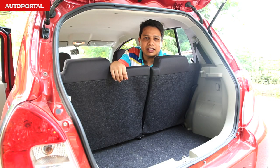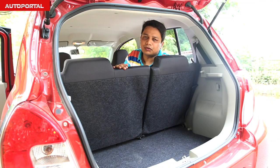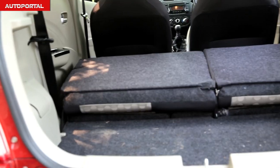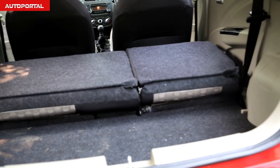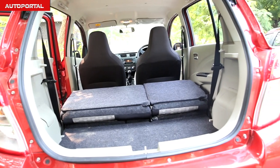Along with that roomy cabin, you also get a very spacious boot. Even though it's not the biggest in this segment, it is at par with its rivals. You can split the backs of the rear seats and fold them down to improve capacity further, and even though there's a slight lip, it's not too much of an issue if you have larger boxes to move.